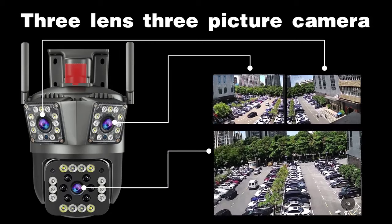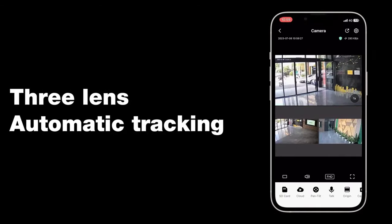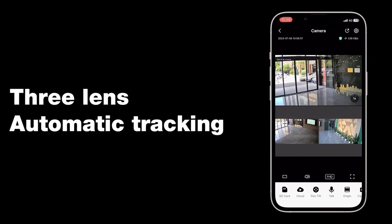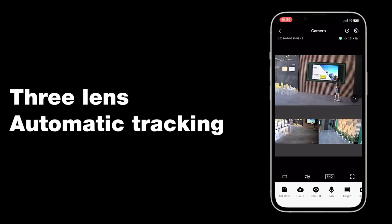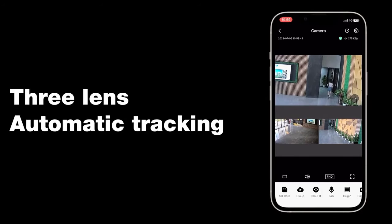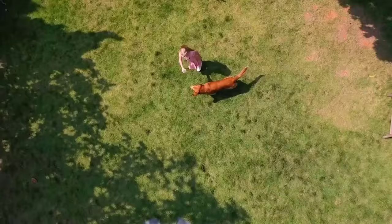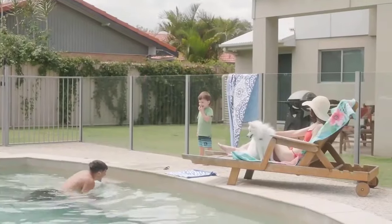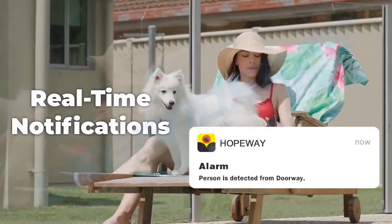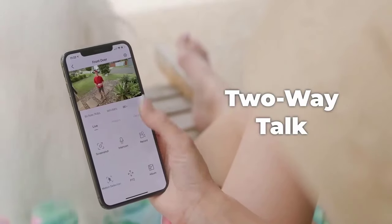Surveillance 3 Lens 3 Picture Camera with 3 Lens Automatic Tracking. Features include 360 Degrees Field of View, Real Time Notifications, Motion Detection, 10x Zoom, and Two-Way Talk.